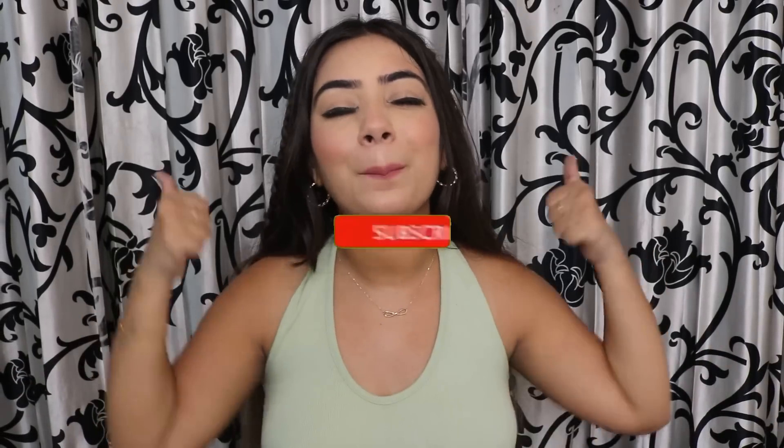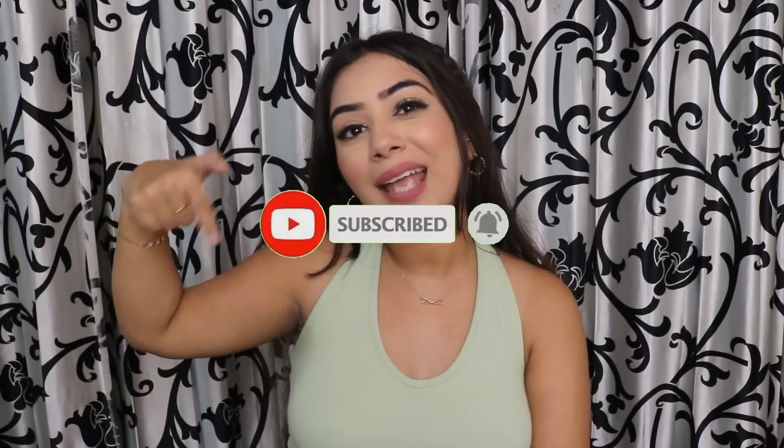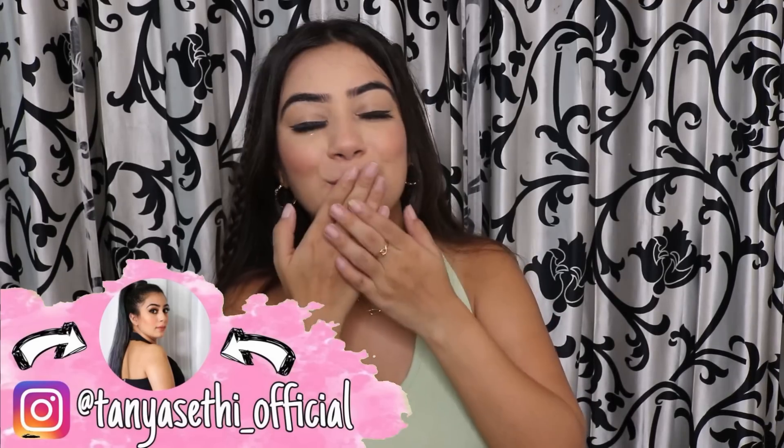That is it for today's video! Let me know in the comments which one you liked the best — personally the lavender ones and the leopard print are my favorites. If you enjoyed this video, please give it a big thumbs up, subscribe to my channel, and press the bell icon to get notified when I upload. Follow me on Instagram as well, and I will see you in my next one. Bye!